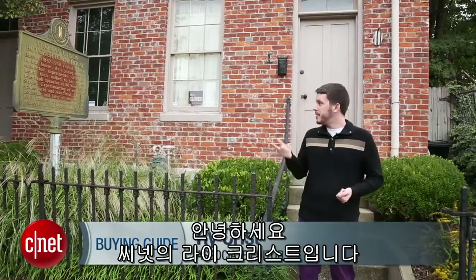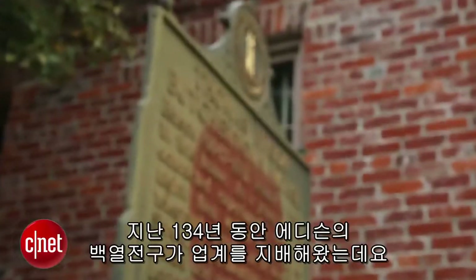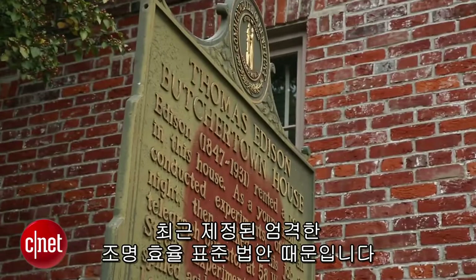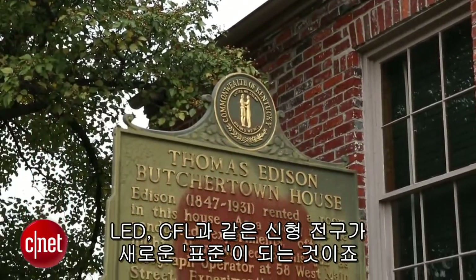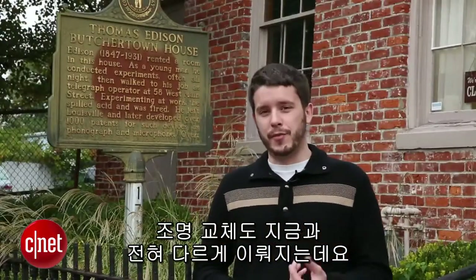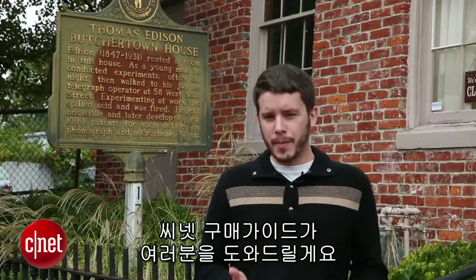Hey CNET, I'm Ry Christ and I'm here at the former residence of Thomas Edison here in Louisville, Kentucky. For 134 years, his incandescent light bulb reigned supreme. But that is all starting to change thanks to recent legislation that mandates stricter efficiency standards for lighting. And that means that new bulbs like LEDs and CFLs are starting to become the new normal. So come on, let's talk some lights.